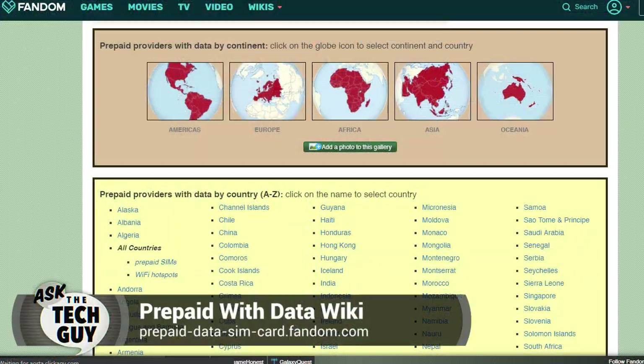I would guess you're going to get a better deal if you go to a local carrier. I've often recommended a website called prepaidwithdata — that's the prepaidwithdata wiki. You can go country by country, see which carriers offer this kind of MiFi device and what the cost is. It's a great way to shop, and it's a crowdsourced wiki, so the information is generally very good — usually from people in-country giving you that kind of information.